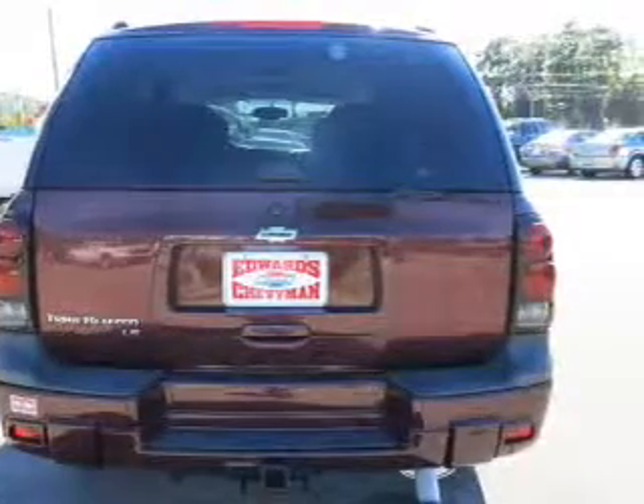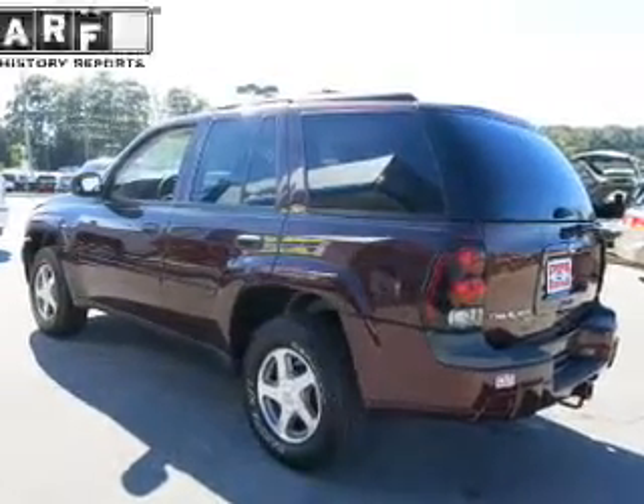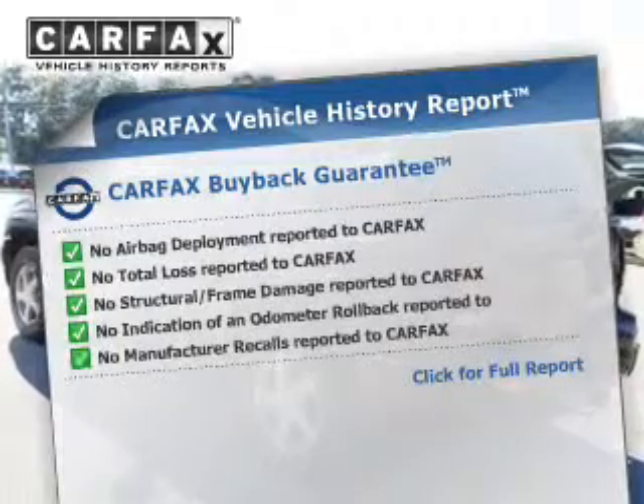The anti-lock braking system will keep you safe on the road. Enjoy the comfort of dual temperature controls. Carfax has offered to provide you with peace of mind.